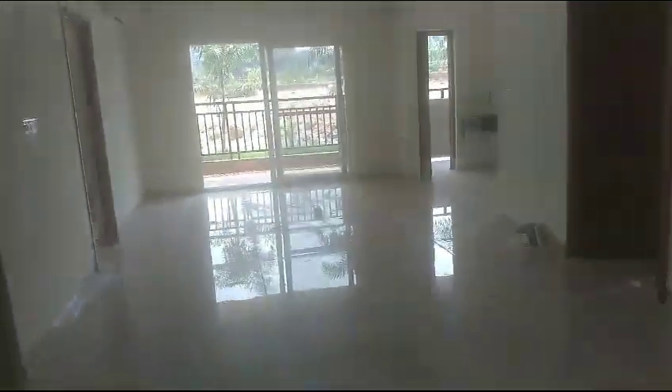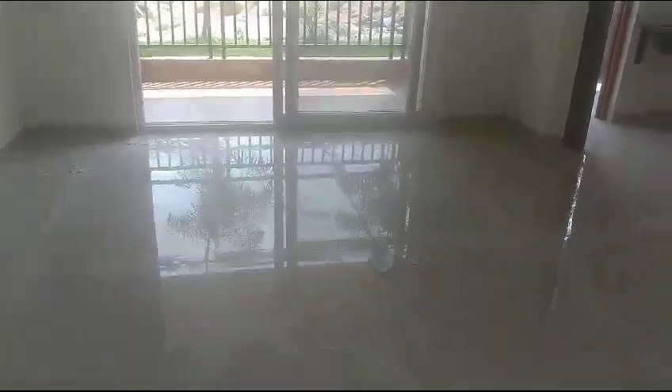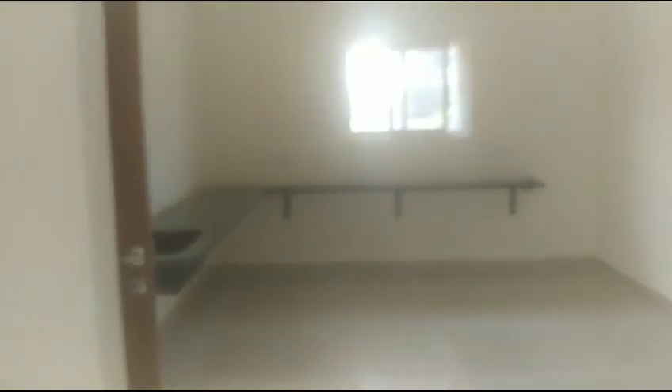This is the entrance. This is the hall. This is the dining area. And here will be an attached balcony. And this is your kitchen.